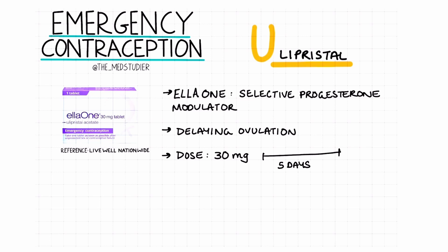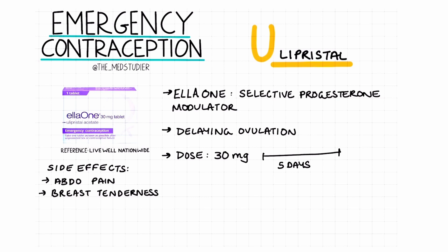Once again, patients can commonly experience nausea and vomiting. If this is the case, the dose should be repeated. Other side effects include spotting, abdominal pain, breast tenderness, and much more.